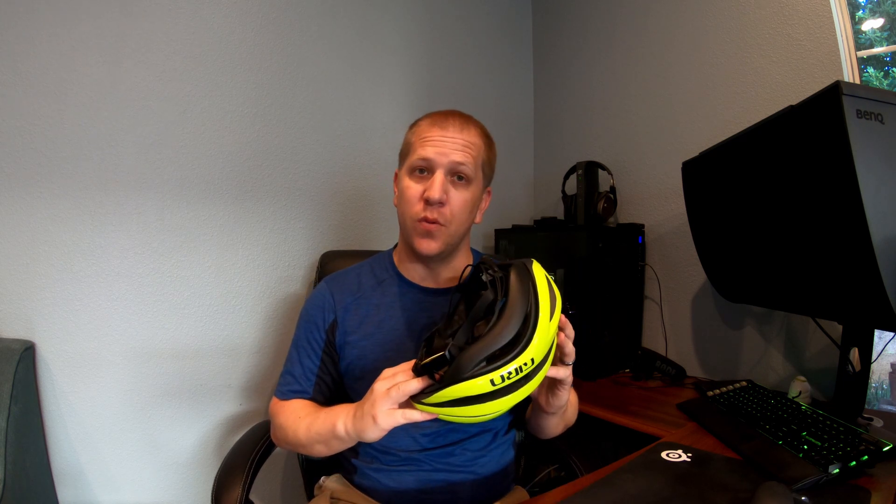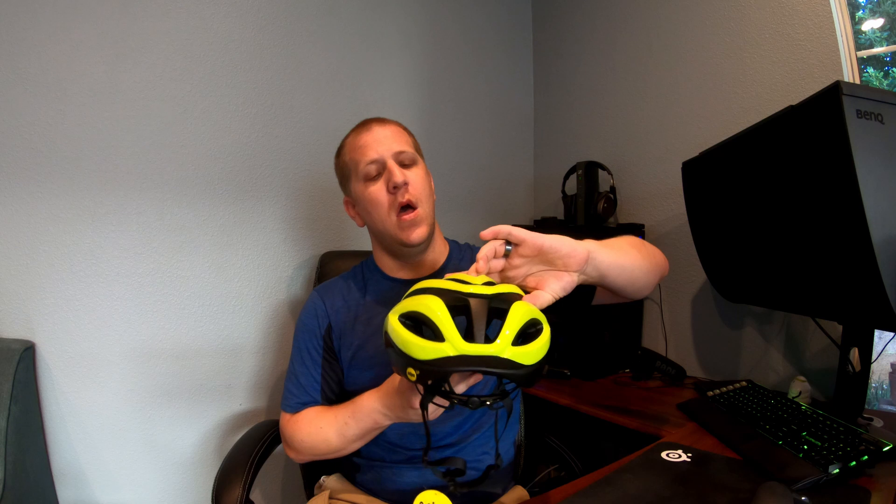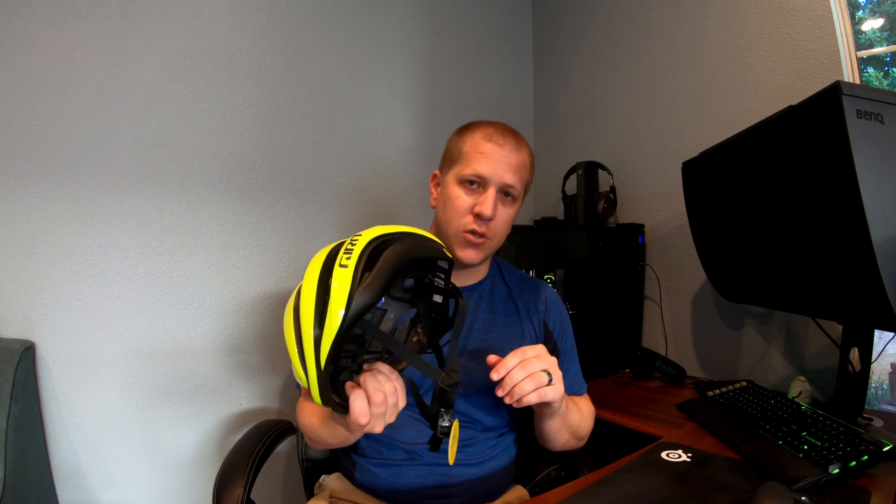I like the Aether because it fits my head well — that's number one with a helmet. You're going to be in it a lot, so make sure it's super comfortable. I've tried on Kask helmets, Bontrager helmets, and Oakley helmets, and for my head shape, the Giro works the best. It is very well ventilated with a ton of airflow. I'm not a personal fan of aero helmets because I run very warm. Living in Southern California, I struggle with heat rejection and really overheat easily, so having a ton of ventilation is very important.